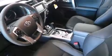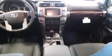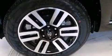Enjoy your favorite music via the stereo system, which includes a CD player with MP3 capability, steering wheel mounted audio controls, and 15 speakers yielding maximum audio versatility.